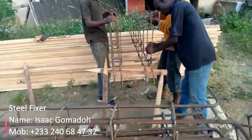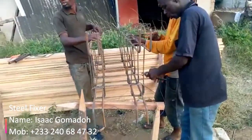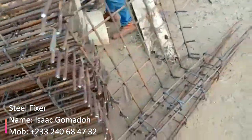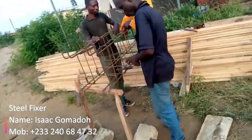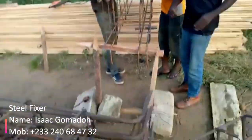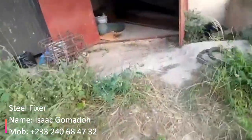It's a three-bedroom plus an outhouse, making it a four-bedroom. In view is my steel bender Isaac Gomado and his boss in the black shirt. They work together as a team and went to Winnie Bar to do the steel works for Madam Kate.